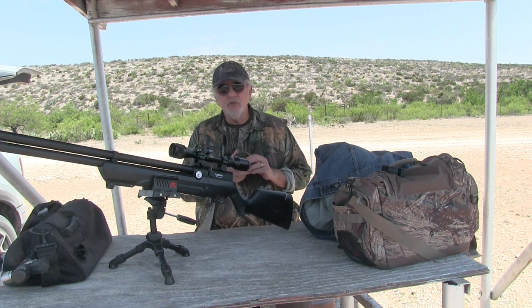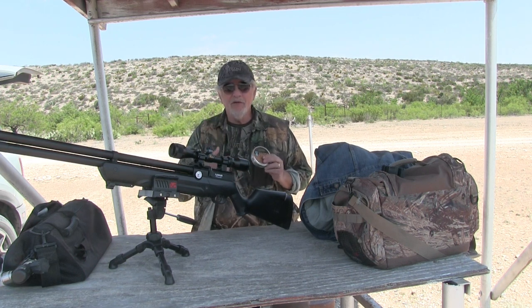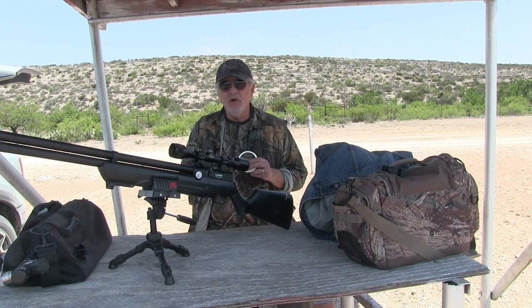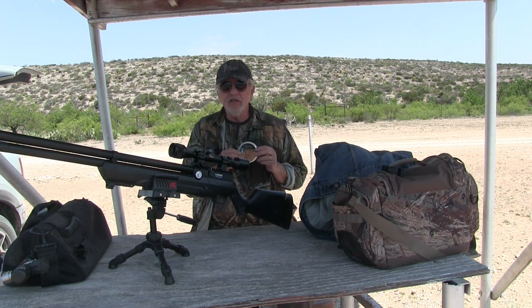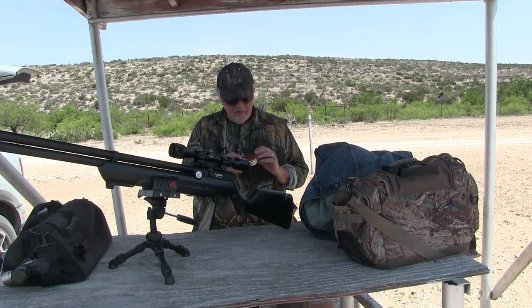I was just shooting in really windy conditions today — you might be able to hear it over my microphone. I tried to muffle it but it's blowing. Sometimes the wind just breaks and doesn't blow at all for a few minutes and then starts gusting again. I'm targeting at 50 yards; I'll shoot at 25 and 50, that's my base range to get familiar with it.